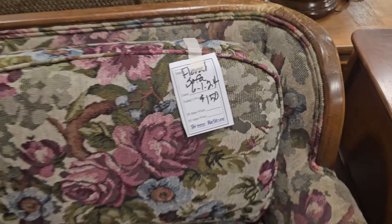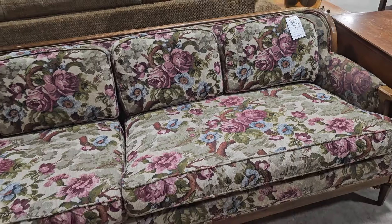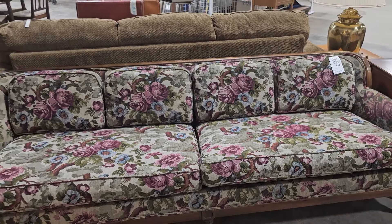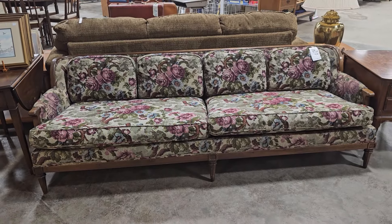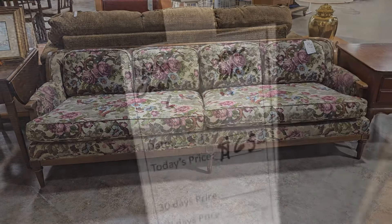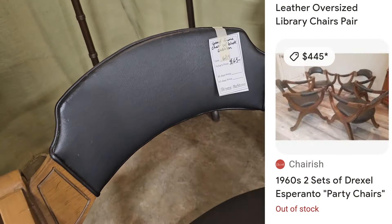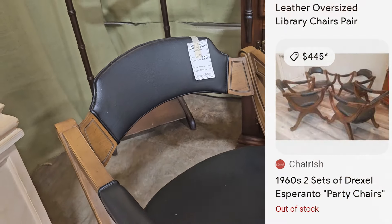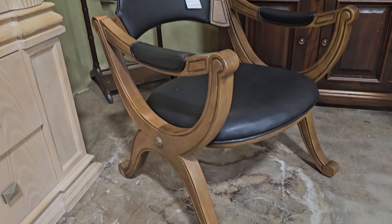Y'all will have to let me know what you think about this sofa — it's $150. I kind of like it. It looks Victorian; we're going to call it Victorian shabby chic, if that's a thing. Here's a mid-century chair for $65. I saw where they were out of stock on Chairish for $445. Oh, that is such a statement piece.